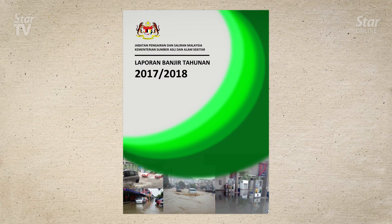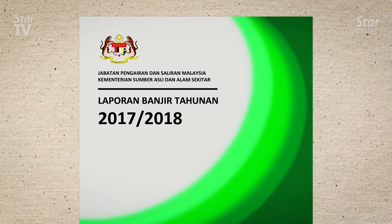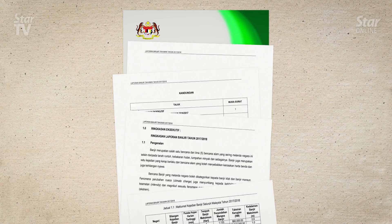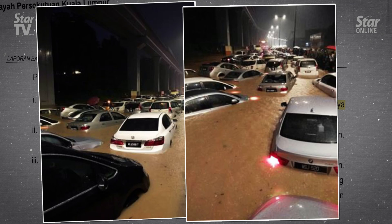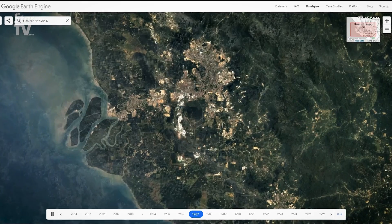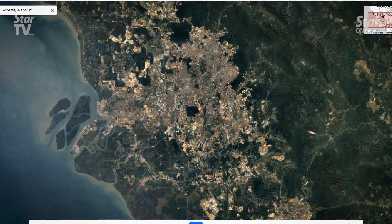Statistics on the number and locations of floods are included in the DID's annual reports. Among the main factors that caused flash floods in Kuala Lumpur is the rapid pace of development, such as housing and highways that are poorly planned and controlled. This time-lapse shows Klang Valley's development from 1984 to 2018.